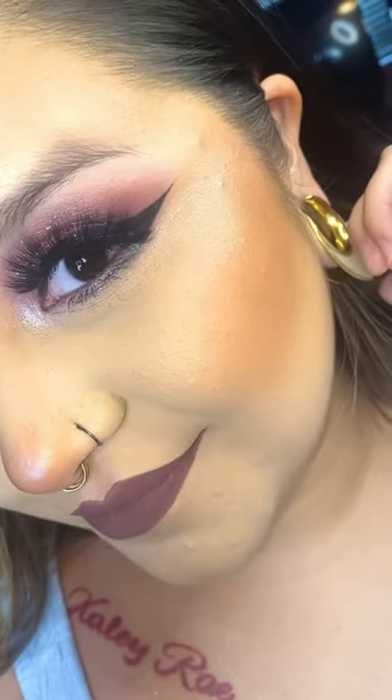This is the finished look — I haven't done liner in forever, black liner anyways. So this was amazing, everything just kind of went with each other: glitter popping, lashes popping, stunning. Anyway, thank you so much for watching, I hope you have a great day, bye!